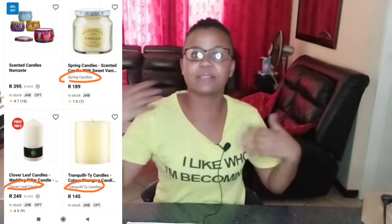Takealot also saves time because you can shop across different stores. For example, you might see Raw Aromatics, La Vive, and other stores on the platform. You can buy a candle from one store, a backpack from another, a pot from another — all in one place, and they get delivered in one delivery. Takealot has been making life easier for most people.